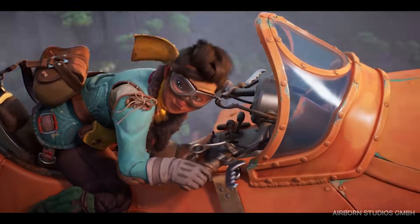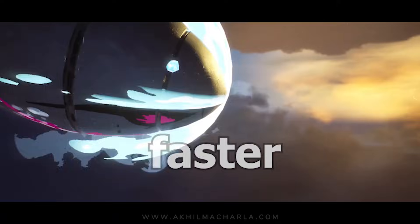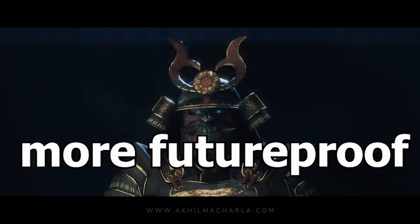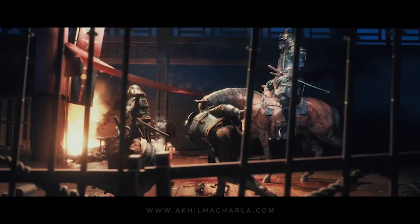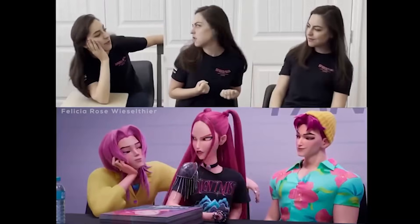Whether you're a beginner, freelancer, or aspiring pro, this video will help you work faster, smarter, and more future-proof. Here's the uncomfortable truth: AI won't replace 3D artists, but artists who ignore AI tools will get replaced by artists who use them. Let's start with the tools changing modeling forever.